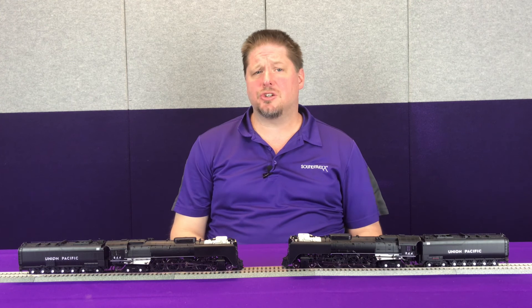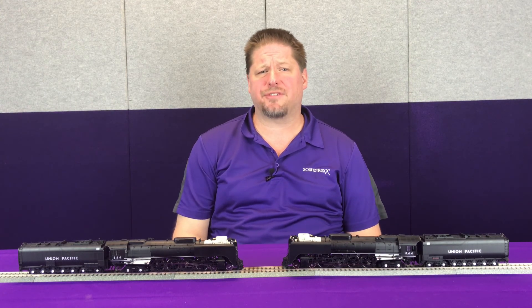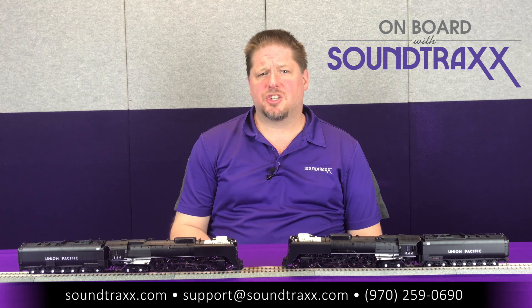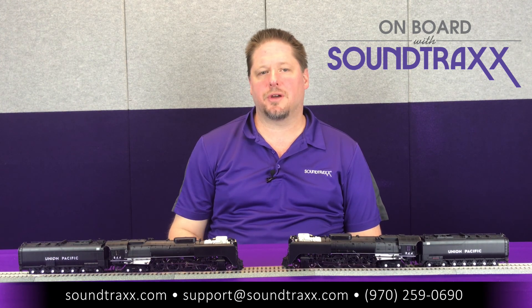Now that we've seen both locomotives side by side, you can see how channel number affects the overall sounds of the locomotive. You can see how a Tsunami 2 decoder is really going to make your locomotive sound more realistic and more lifelike than some of the competitors' products on the market. For more information, please go to our website at soundtracks.com, check out our user's guide, and if you have any questions, contact our support department — we'll help you any way we can.